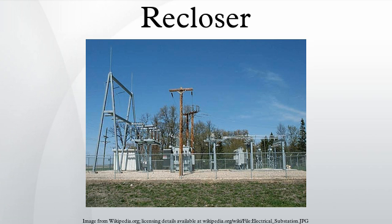A recloser action may result in electronic devices losing time settings, losing data in volatile memory, halting, restarting, or suffering damage due to power interruption. Owners of such equipment may need to protect electronic devices against the consequences of power interruptions.